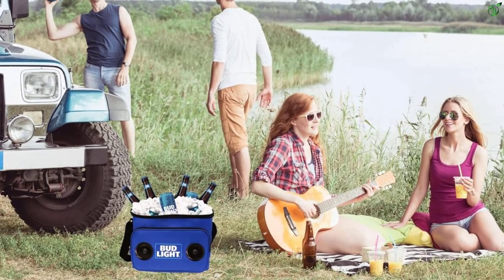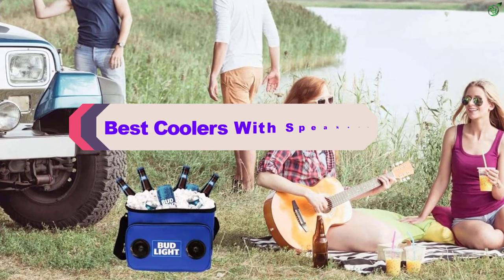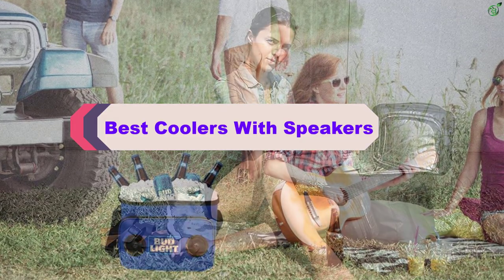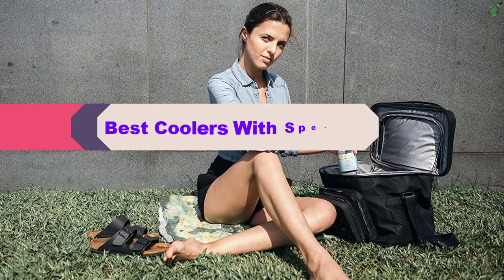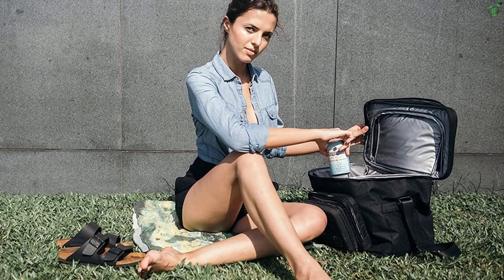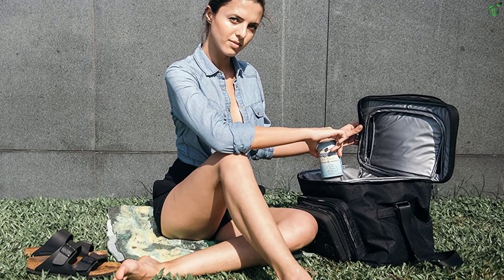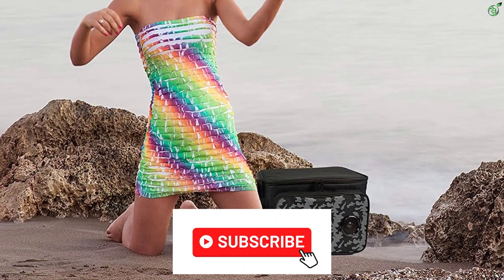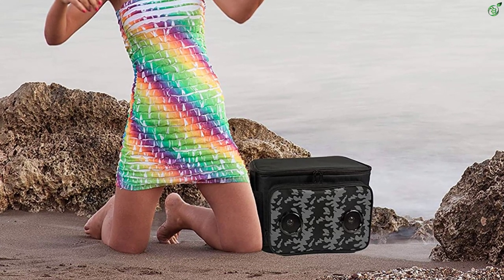Hey guys, in this video we're breaking down the top 5 best coolers with speakers on the market right now. I made this list based on my personal opinion and hours of research, and have listed them based on popularity, quality, price, durability, user opinions, and more. If you want to see more information and the updated price, you can check out the description below, and also make sure to subscribe for more reviews.